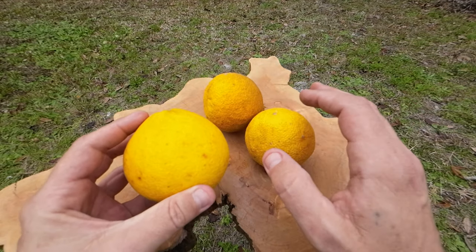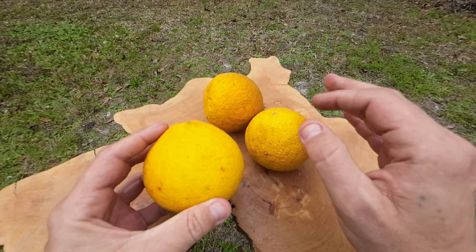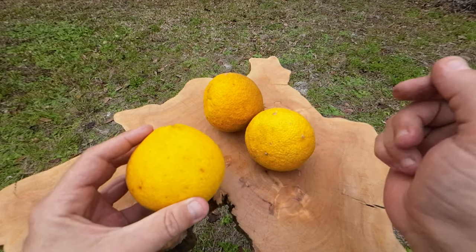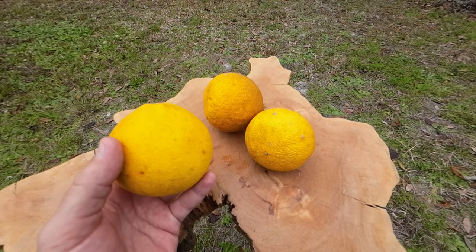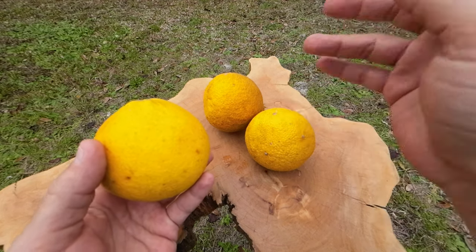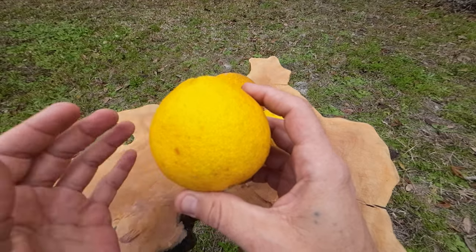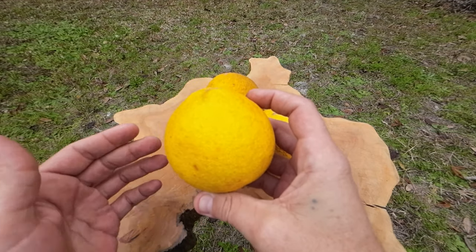It's superior to the Ponsiris trifoliate, the regular trifoliate — which I'm not knocking. I've eaten my share of those in the past. When I lived in Tennessee, there was a bunch of wild trees that I had found and I'd made lemonade out of them. I would grow the seeds and I had the trees all over my yard. They're great rootstock. I still have a bunch of them now, and I've even got some seeds and some little seedlings of them.